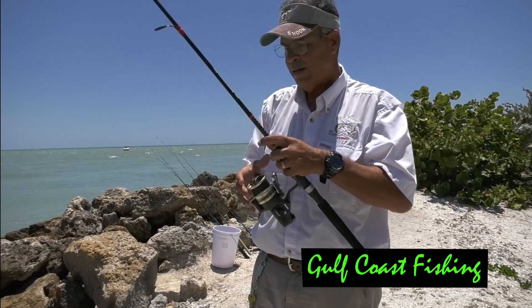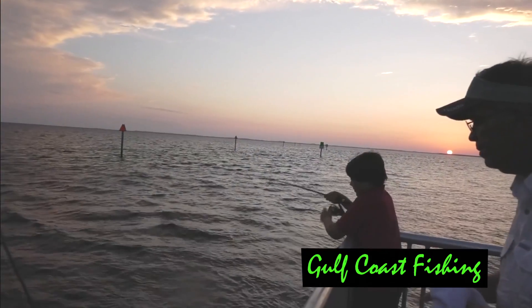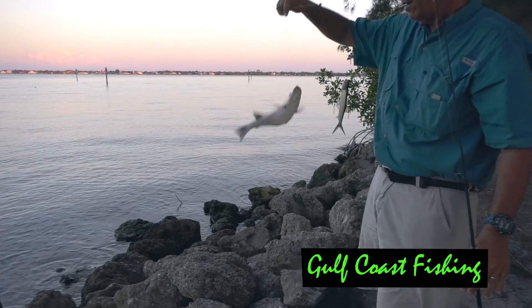You could also use live pinfish, sardines, or pilchards in order to catch other species of fish like snook and tarpon. But if you want to catch whatever bites, it's always good to get live shrimp — that is your best bait.